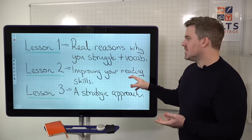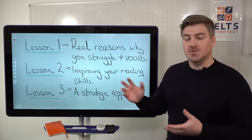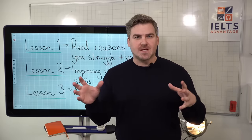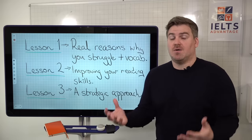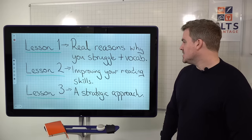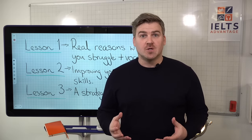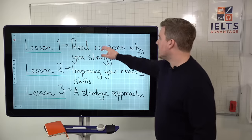Lesson two, which is going to be on Wednesday, we're going to look at improving your reading skills — things like skimming, scanning, close reading — what these actually mean, how to use them in the test, and how to improve your reading skills. Then on Friday, lesson three, we're going to look at a strategic approach for improving your IELTS reading scores.